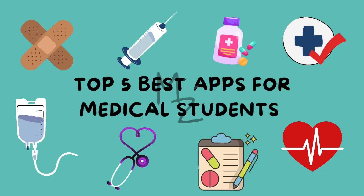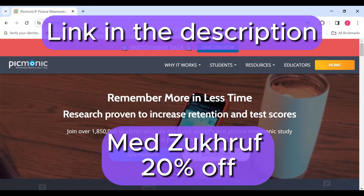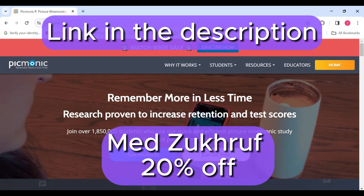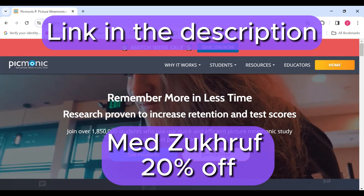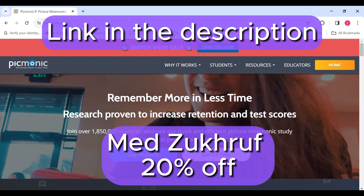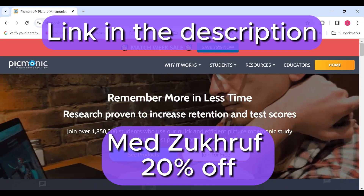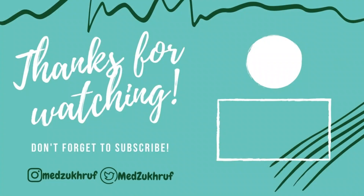And there you have it, the top 5 best apps for medical students. If you are interested in learning using Picmonic, I've got you a discount code — MedZukhruf — and a link in the description that will give you 20% off on your purchase. So what are you waiting for? Go sign up and have fun learning. Assalamualaikum. Thank you.